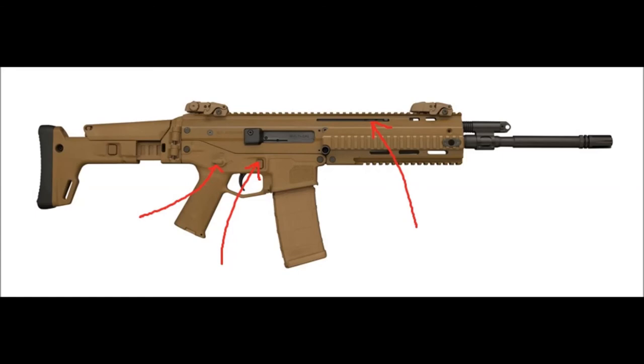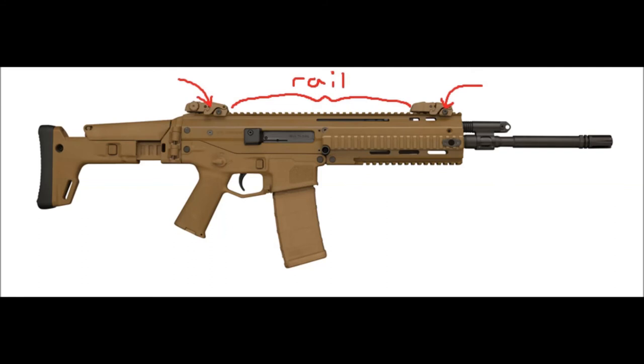It has ambidextrous controls and works like an M4 without the awkward features like the charging handle on the M4. It features a monolithic rail and BUIS flip-up sights, which are some of the best flip-up sights out there.